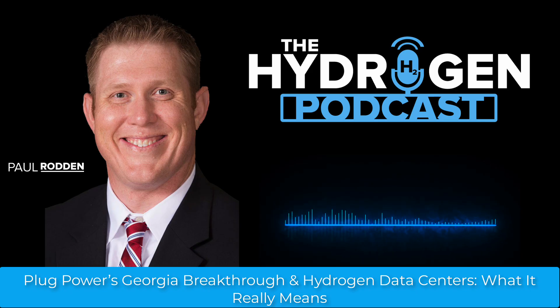Plug Power's Green Hydrogen Facility in Georgia just had its strongest month on record, producing a remarkable 324 metric tons of green hydrogen in August alone, supported by 97% operational uptime and 99.7% availability. The backbone of this achievement is Plug's GenEco Proton Exchange Membrane Electrolyzer technology, which is now validated at genuine commercial scale.